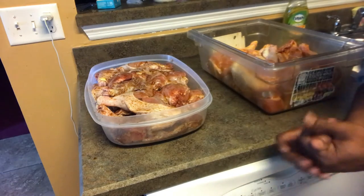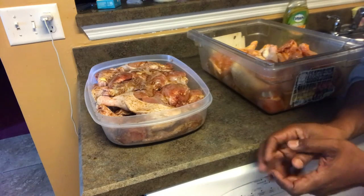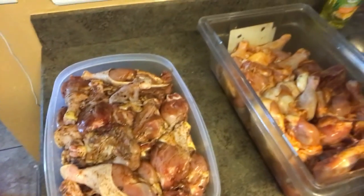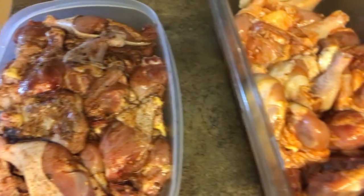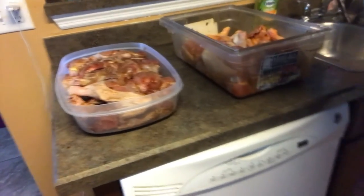All right, after cleaning them up, getting ready to go — time to season. Let them marinate for about 24 hours. Two different seasonings — can you tell the difference? Yep, your boy don't play.